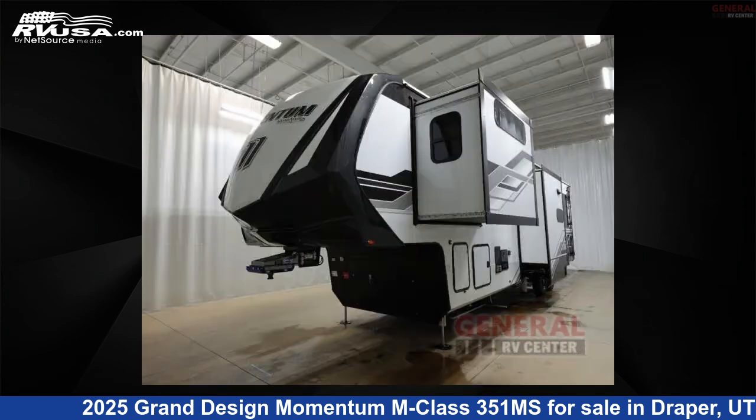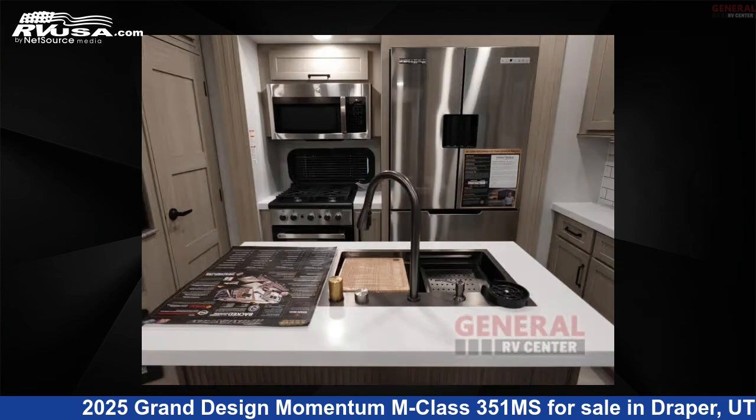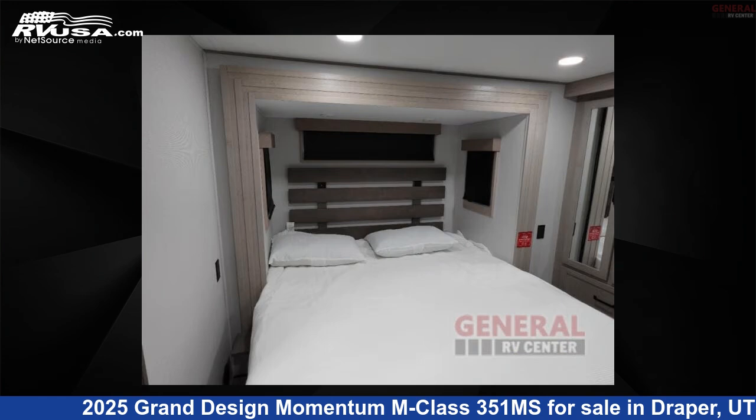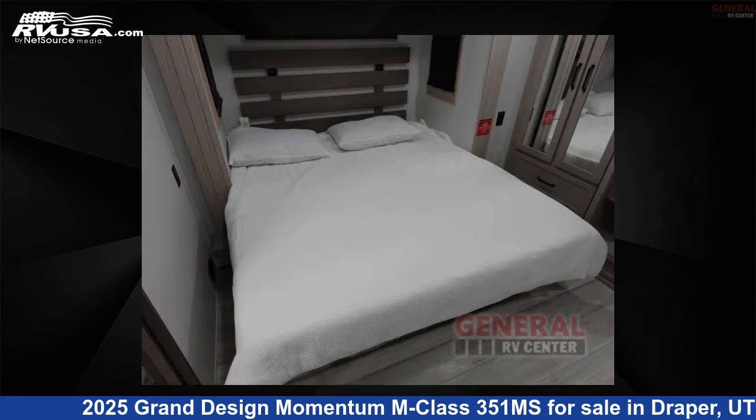Click the link in the video description to visit RVUSA.com and see more photos as well as the current price. This new Grand Design is 40 feet 0 inches in length and features sleeps 5, slide out, and 140 gallons fresh water capacity.